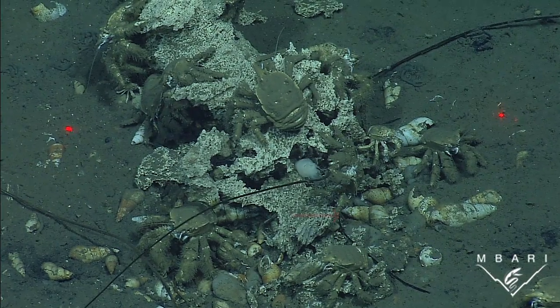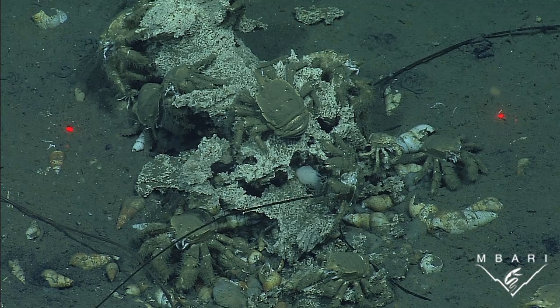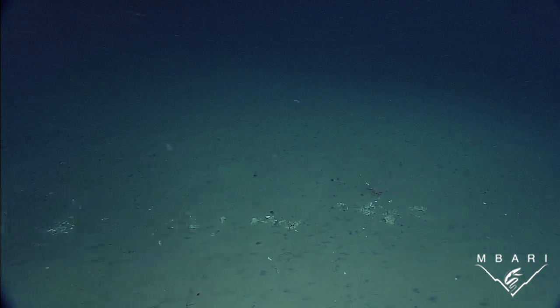Several new species of bone-devouring snails have also been found at these whale falls, and may contribute to this rapid degradation. Once the feast has ended, it's back to famine for these inhabitants of the deep.